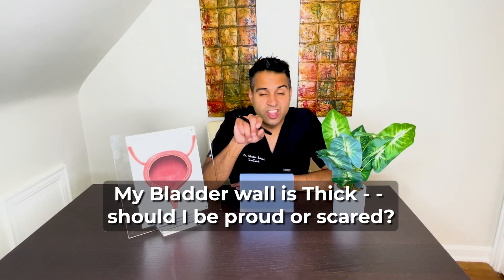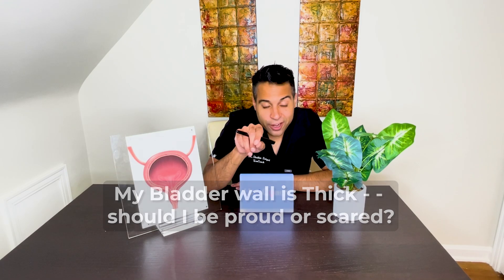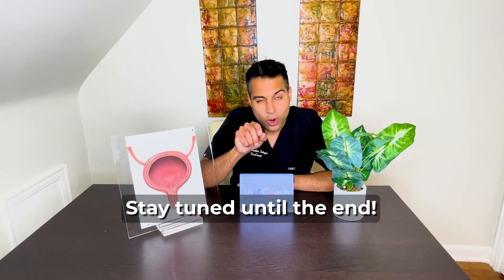Hey guys, Dr. Segal here. So the question is: my bladder wall is thick — should I be proud or should I be scared? And at the end, I'll tell you my pearl of wisdom for a way that bladder wall thickening can be evaluated without the dreaded cystoscopy, which nobody wants.